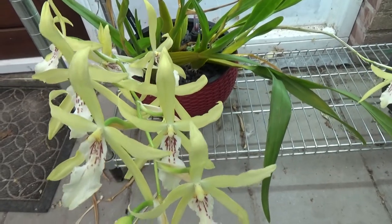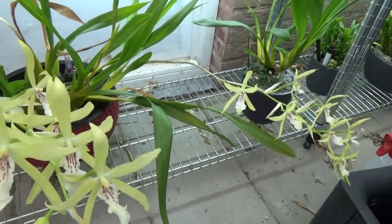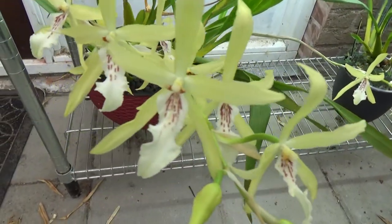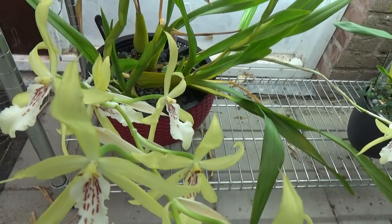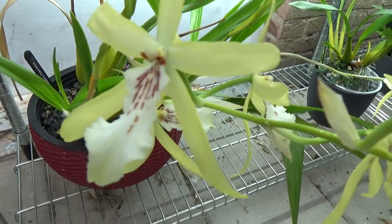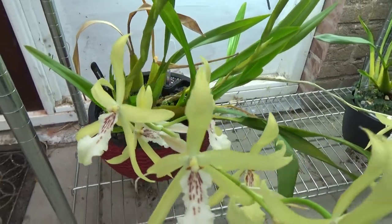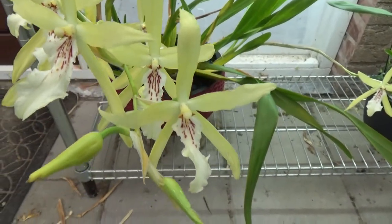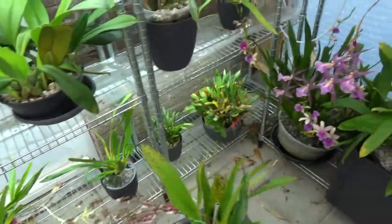This is a new one — a first-time bloomer for me: Miltonia flavescens. What a beauty! Two spikes there and another two to come — so four spikes at least. I really really love this one. I really love yellow, white, and red, and this one has it all. You can see in the lip it may look a little bit purple but in real life it's more of a dark reddish color. Beautiful — that one is really a big favorite.